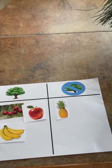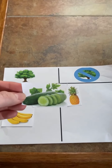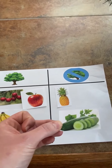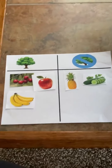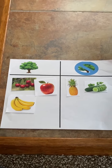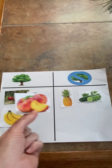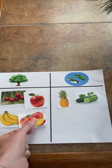Up next we have cucumbers. Do cucumbers grow on trees or do they not grow on trees? Cucumbers do not grow on trees. That's right. Next we have peaches. Do peaches grow on trees or do they not grow on trees? They grow on trees.